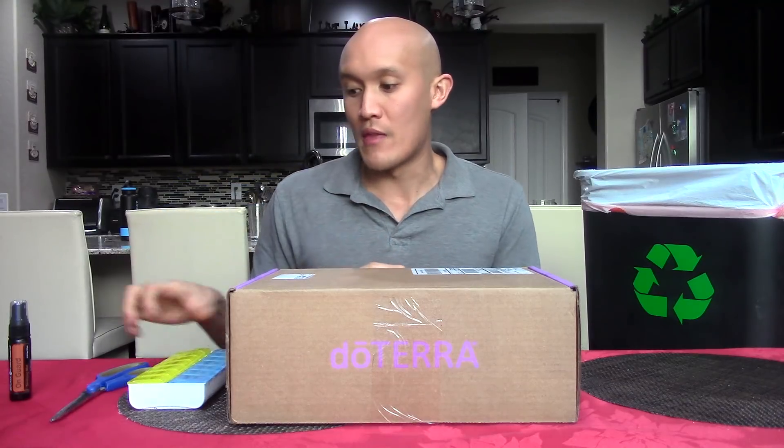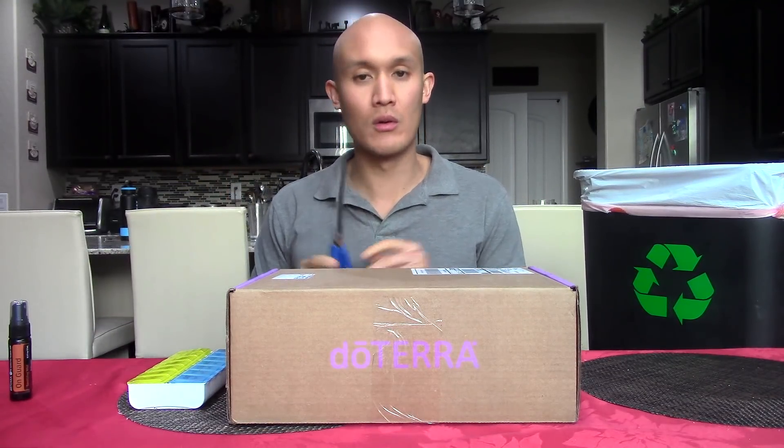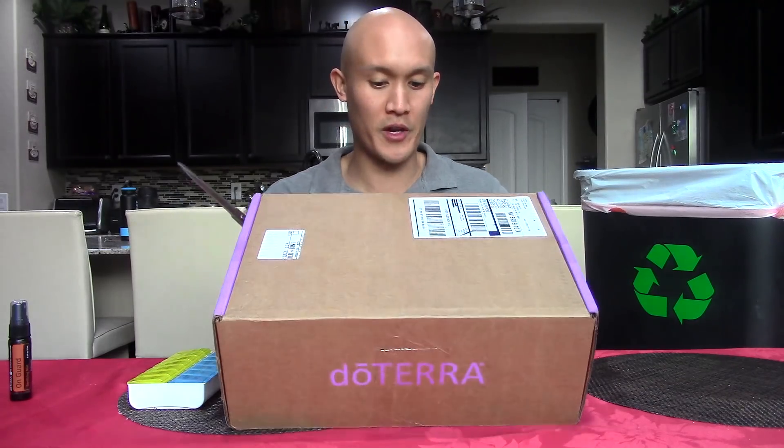So I have my recycling trash bin right here, so I'm going to be recycling everything that can be recycled. I'm also going to be using the OnGuard hand spray whenever I put supplements into my AM/PM capsule holders, and then I have some handy-dandy scissors to get this bad boy open, so without further ado, let's get into it.